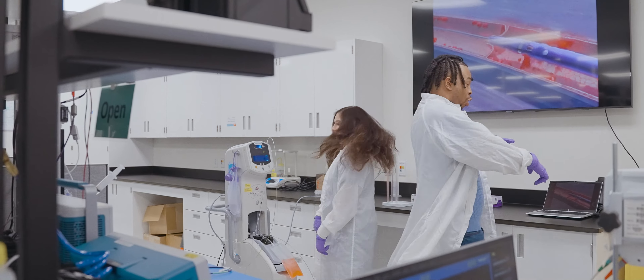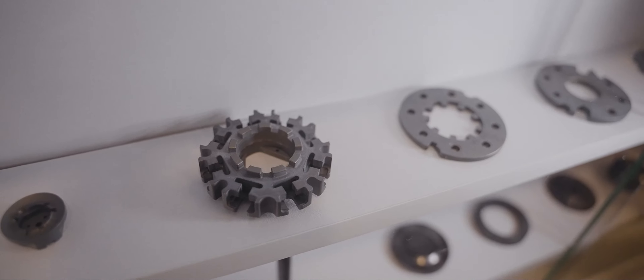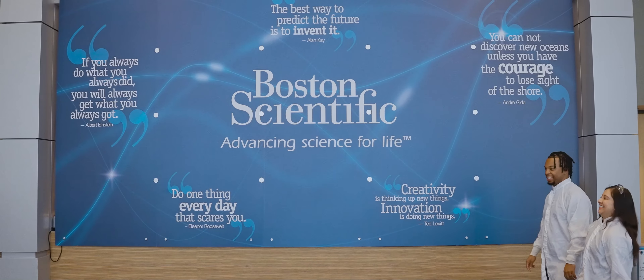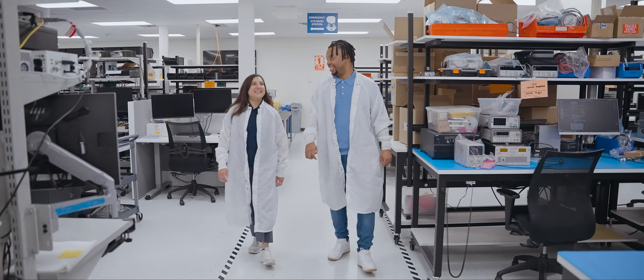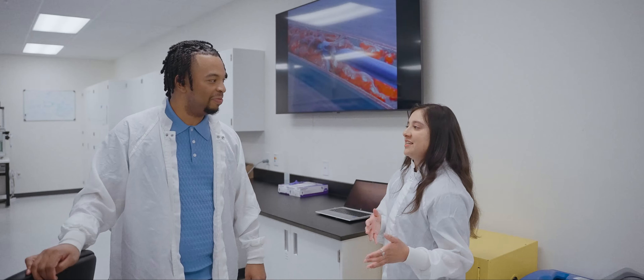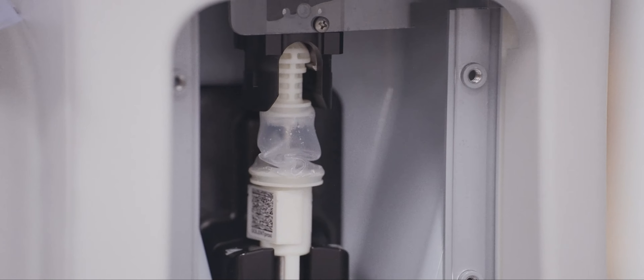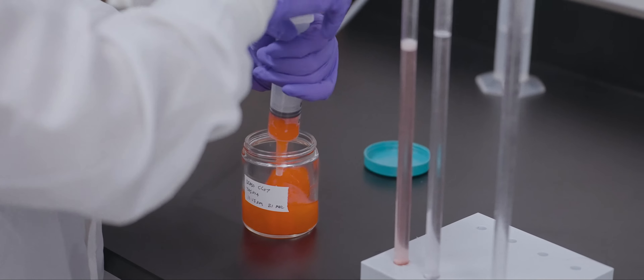As an R&D engineer, we work on all different parts of the device — coming up with a design, a prototype, figuring out how we can actually build it. One of the most helpful traits is creativity, which was definitely something I wanted to incorporate into my future job — how do I get to still be creative and still have fun?